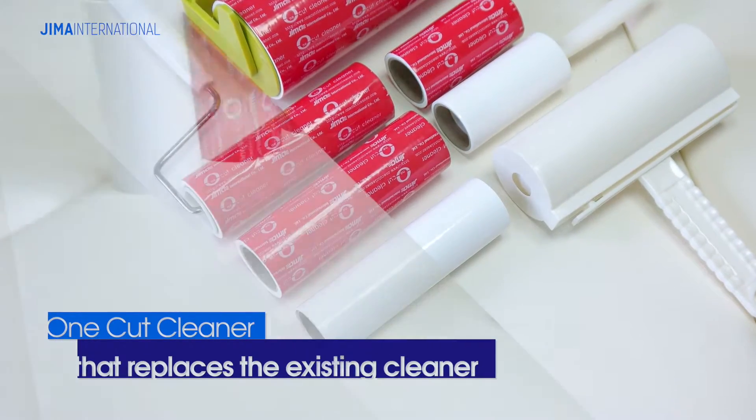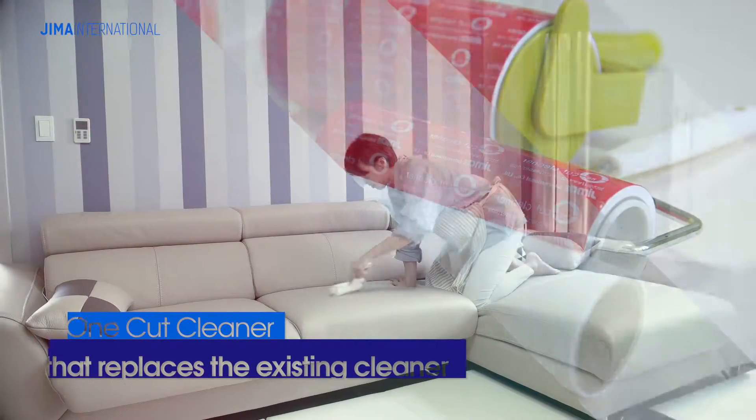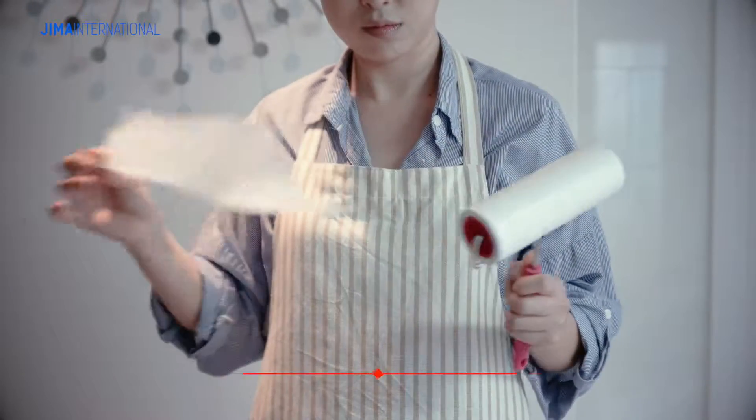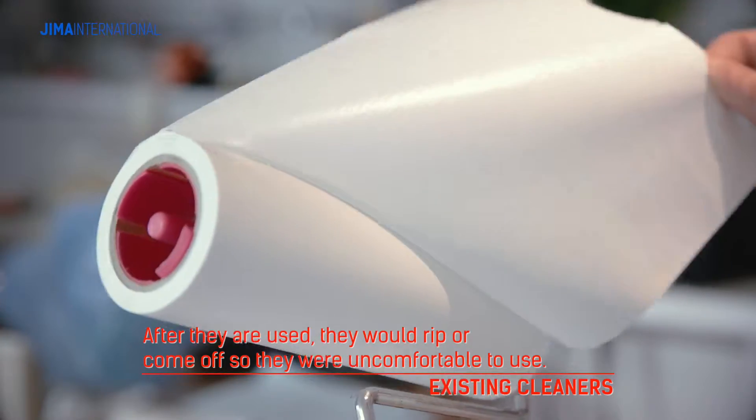Let me introduce Jima's International's Creative One-Cut Cleaner, the only product to replace the existing cleaner which was uncomfortable to use. Former cleaners would tear off or come off, so they were extremely uncomfortable to use.